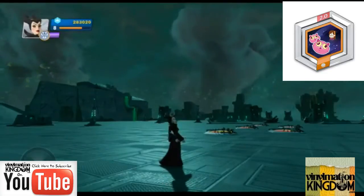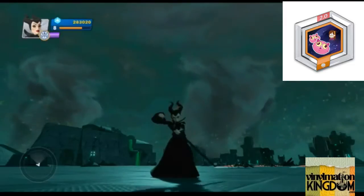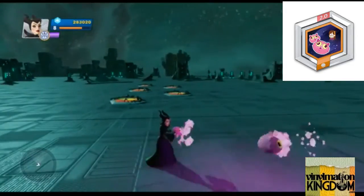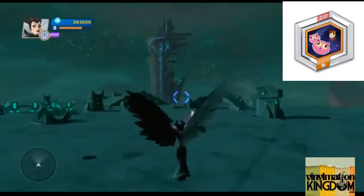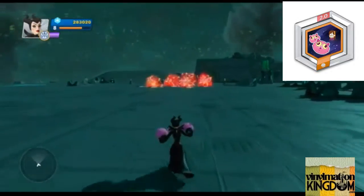Hey guys, this is Abraham from Infinite and Beyond VinylMationKingdom.com with another PowerDisk Profile. Today we're going to do the infamous Kitten Fists. Now I know we've already seen a lot of pictures and some videos circulating with these Kitten Fists with other characters, but I have to admit Maleficent wearing Kitten Fists is kind of interesting.